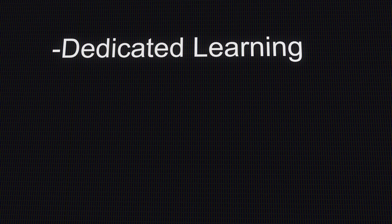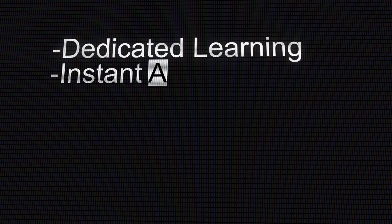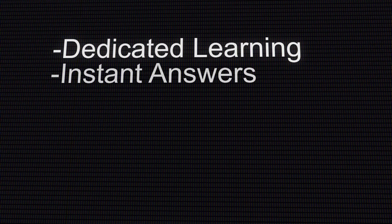Another highlight of attending our Routing and Switching Bootcamp is instant answers. When you have questions during your own self-study, where do you go if you get confused or stuck? Most likely you go to a blog or online forum where you might have to wait hours or even days to get an answer, and hopefully the answer will be clear and not ambiguous. At our Bootcamp, you'll have a dedicated, knowledgeable instructor right there ready and willing to answer any questions.